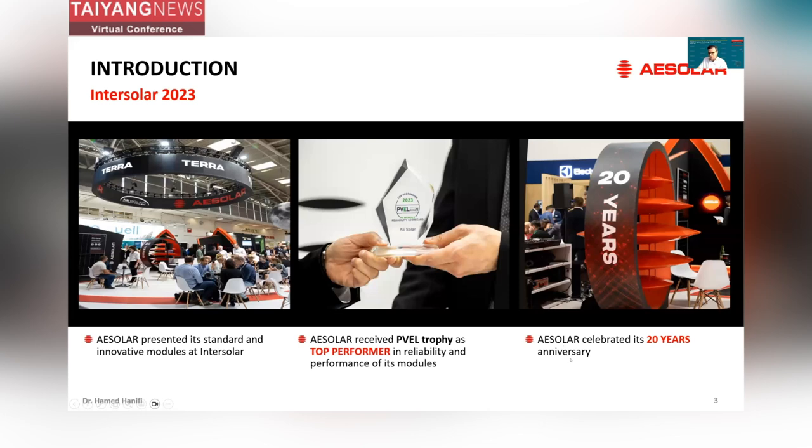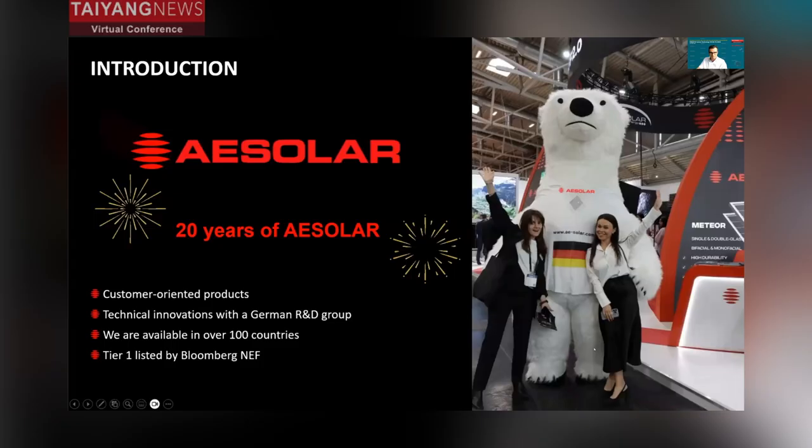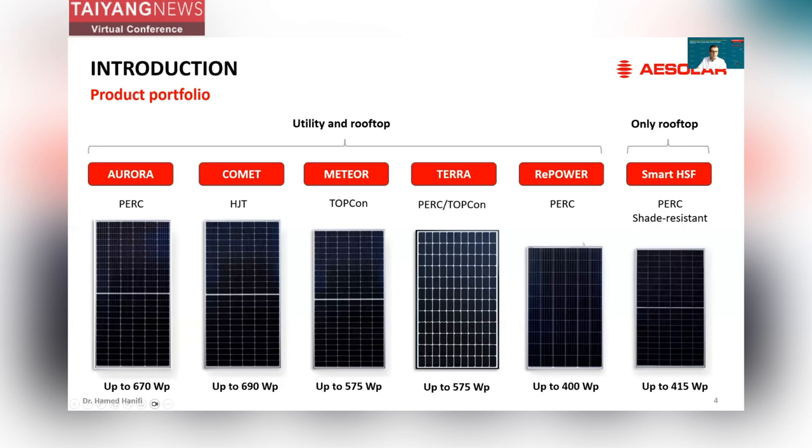We celebrated our 20 years anniversary on the first day of Intersolar and we could at the end have a party with our colleagues, partners, and customers all together. For those who could not participate in Intersolar, I will give you a short introduction about our products in the portfolio.